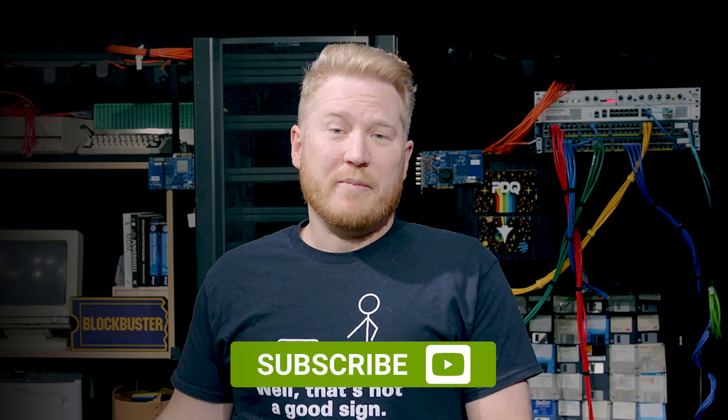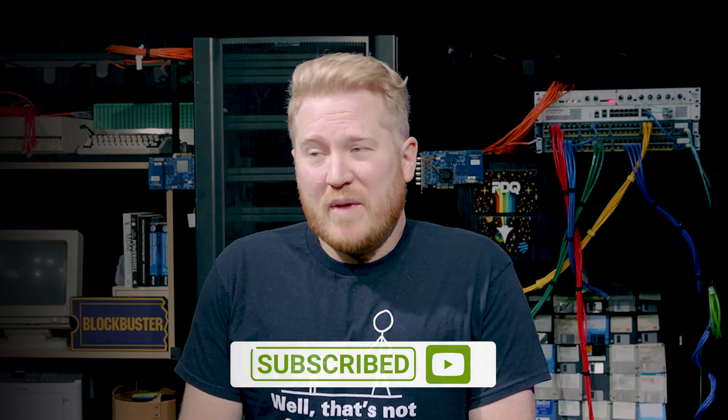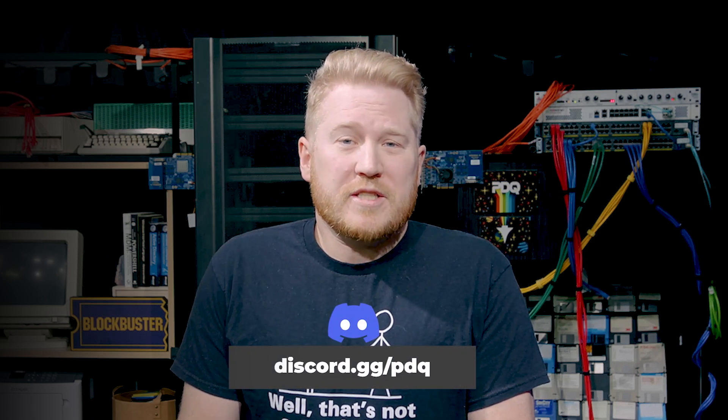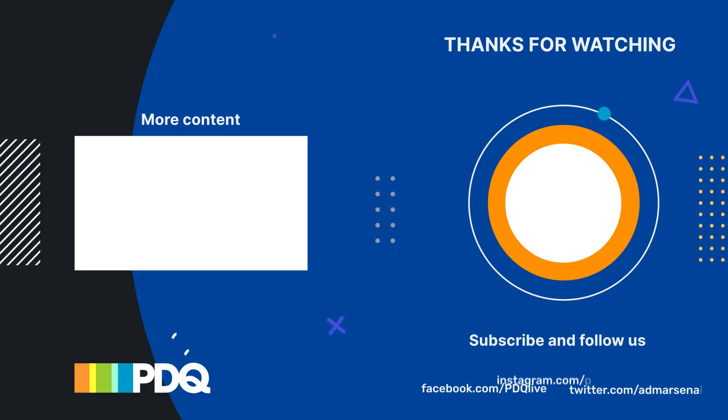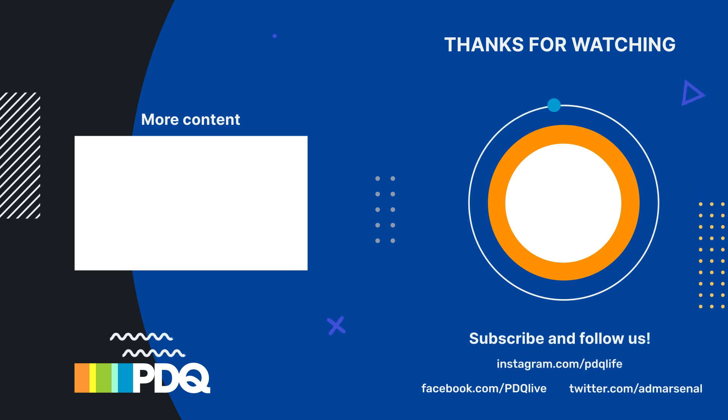Anyways everybody, happy Valentine's Day. From us to you, we love all of our sysadmins out there. If you love us, maybe you'll consider liking and subscribing. And if you want to chat or let out some frustrations about Microsoft, head on over to our Discord server at discord.gg/PDQ, where you'll find tons of like-minded sysadmins probably already venting about the same things. Until next month, guys — I'm Brock, and I'll see you later.